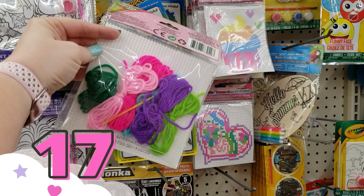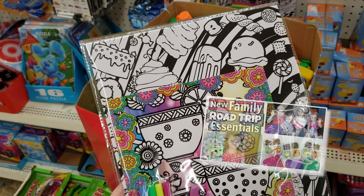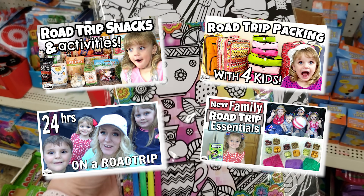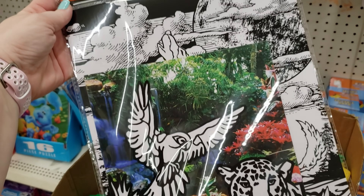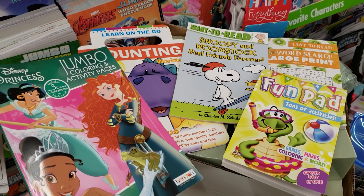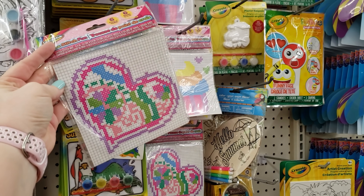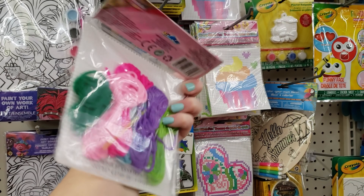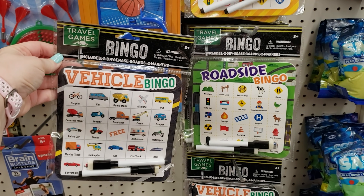Next up, road trip activities. In our family we love a road trip. A lot of the activities that I buy actually come from the Dollar Tree. When I'm looking for road trip ideas, I definitely try to find things like coloring books or activity books. Different non-messy art kits are awesome. Today I was able to find these cross-stitch kits, which look super fun. And of course they also have things like road trip bingo, which are great for any road trip.